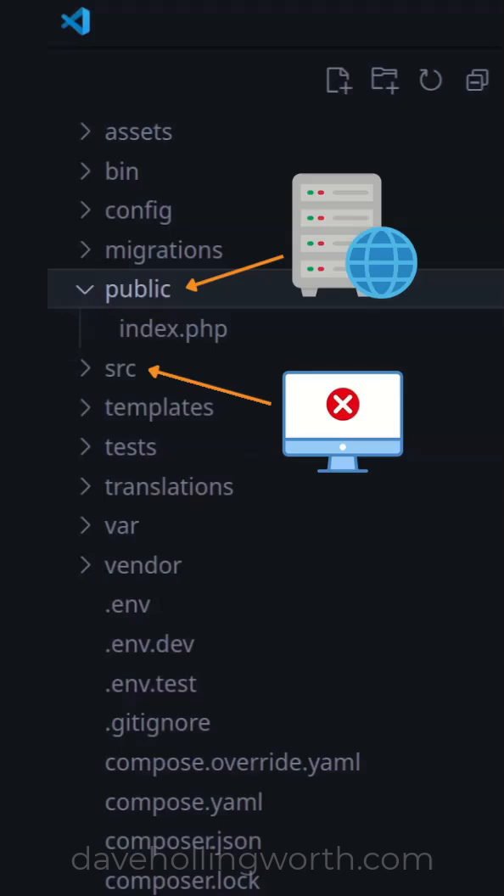For a more in-depth video about the public folder in a PHP application, click on the link to the related video below.